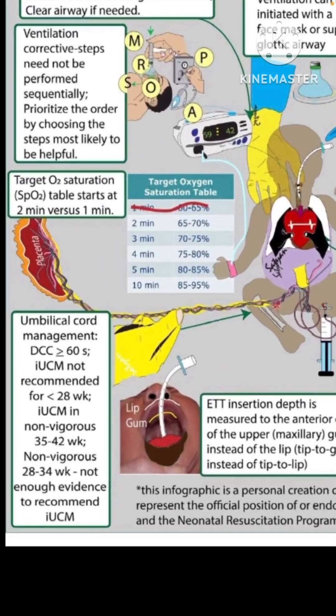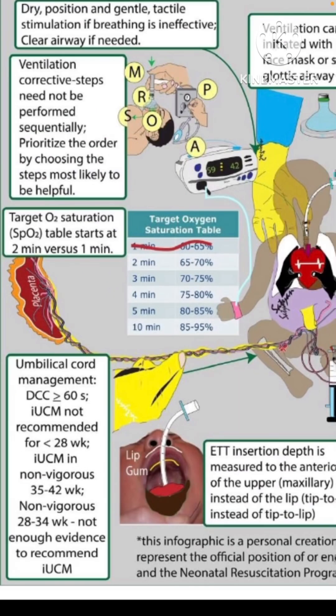It's easier to start from the section related to umbilical cord management. Delayed cord clamping — the previous recommendation was 30 to 60 seconds and it has been revised to at least 60 seconds, which is in line with what the WHO and other bodies suggest. 30 seconds may not be adequate.